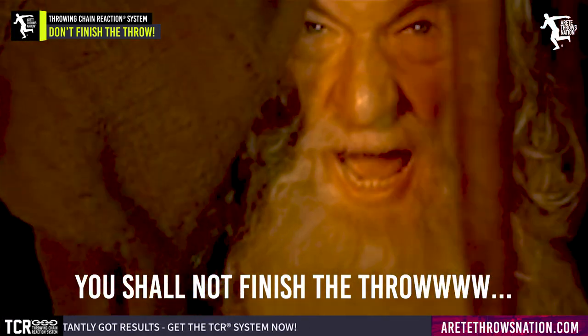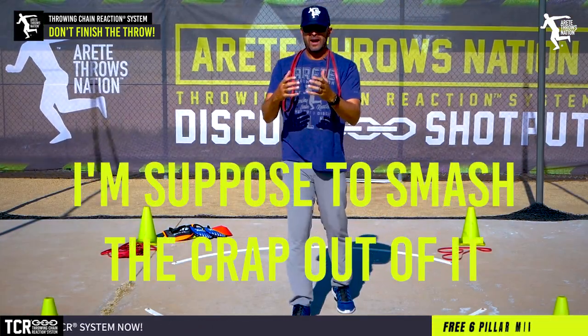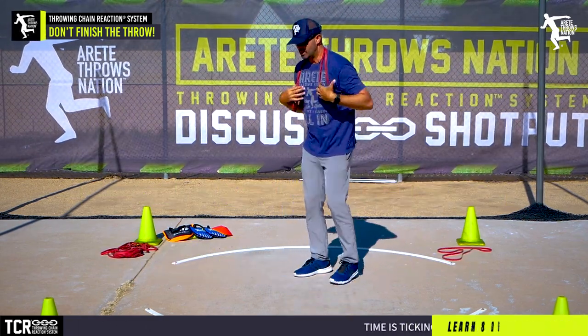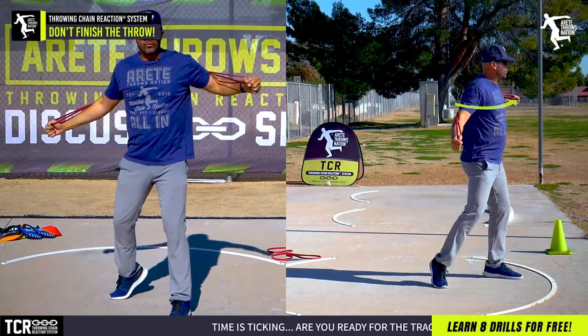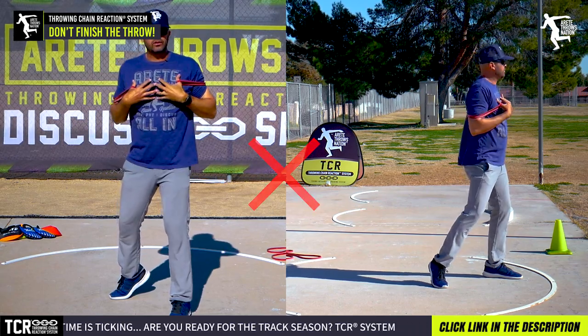What we're talking about is we don't want you to finish the throw too early. You might say, "Well, what do you mean, coach? I'm supposed to smash the crap out of it so I can throw really far." What we're talking about specifically is as we go through drills, we tend to see a lot of young throwers getting really active and moving the upper body into the throw too early.